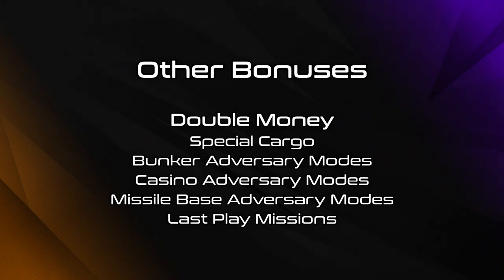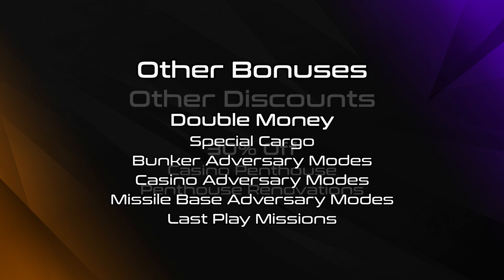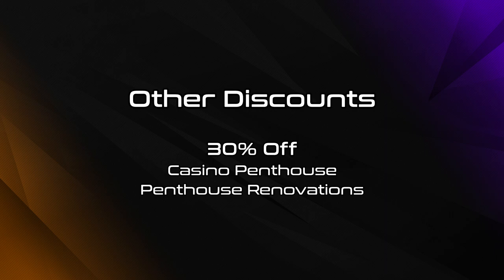Other miscellaneous bonuses this week include double money on special cargo alongside bunker, casino, and missile-based adversary modes and last play missions. There's also 30% off casino penthouses and penthouse renovations.